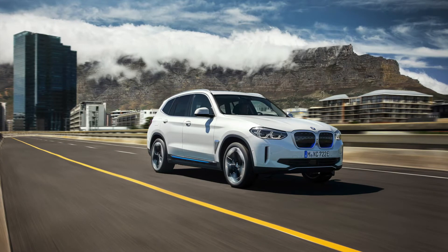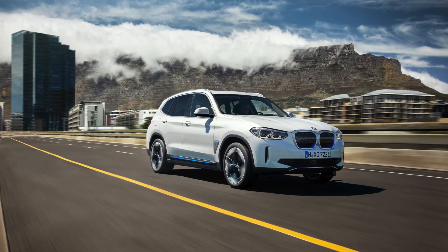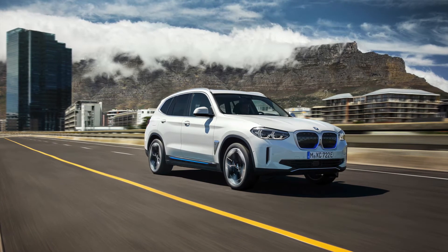It has a 210kW motor giving 400Nm of torque. The iX3 shares the same platform as the plug-in hybrid, the mild hybrid and the fossil fuel X3 models.